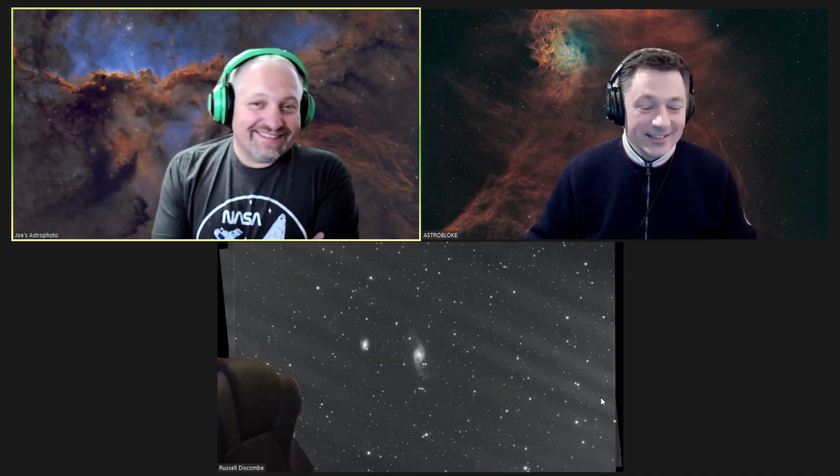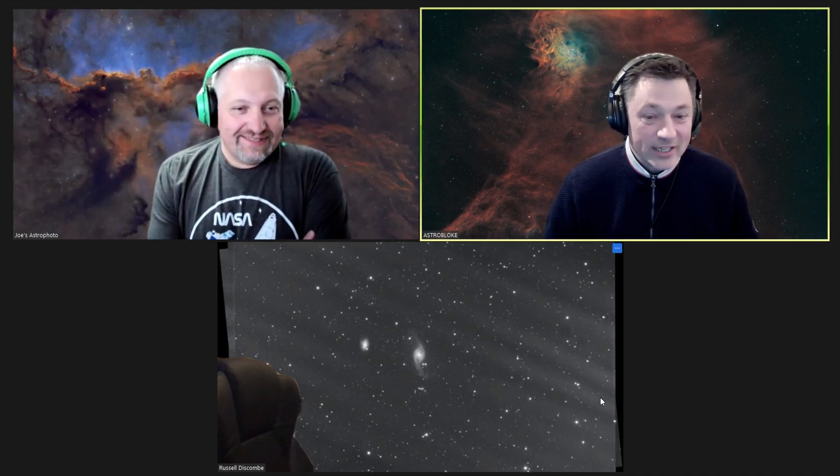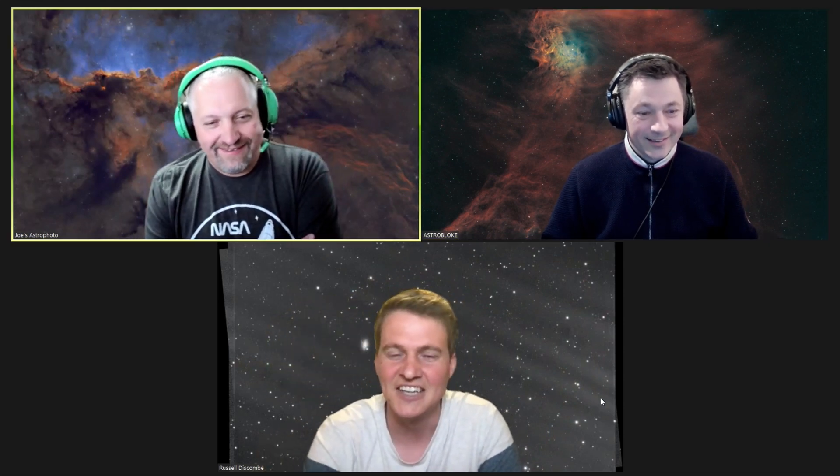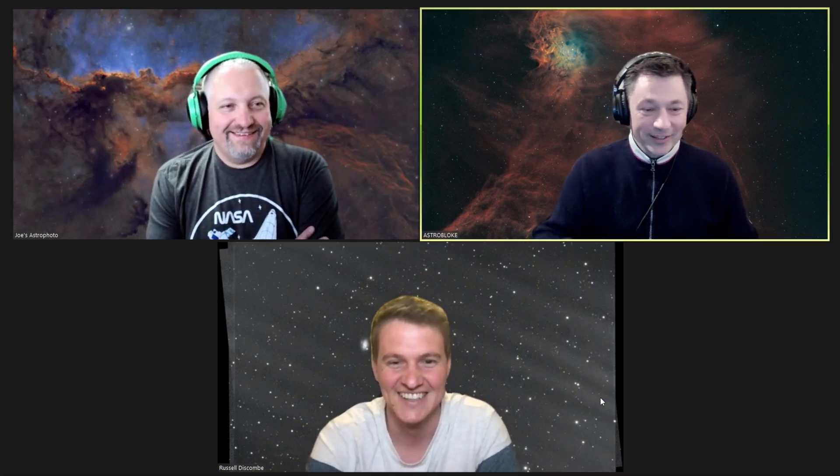We'll have to get it before he finishes it. Let's steal it! What are you guys stealing? We thought, that's a lovely galaxy - would you like to do a collab? We thought maybe we could do a collab on that galaxy with you, as long as I'm included on it. Yeah, yeah - not without the filter though.